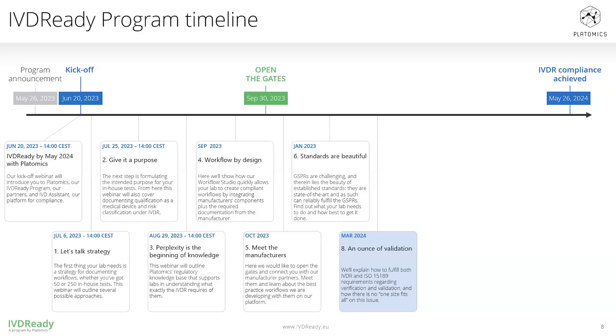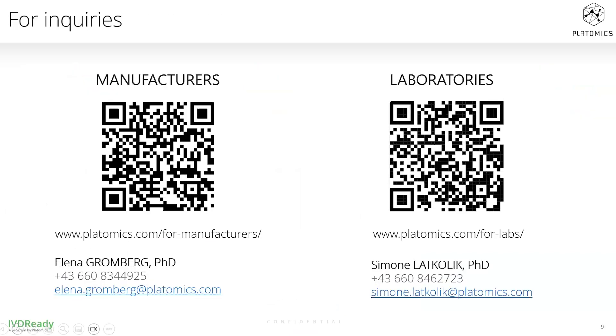Thank you, Andreas. We have reached the end of our agenda. I hope our webinar has shed some light on considerations for RUO products in the context of IBDR and how Platomics approaches them. I would like to thank our speakers Gabriela and Andreas once again, as well as you for attending our webinar today. I'm happy to announce that our next IBD Ready webinar, An Ounce of Validation, will take place on Tuesday, March 12th, and will outline IBDR requirements for validation and performance evaluation. You can register using the link in the chat window or on our website. A recording of today's webinar will be available on our website early next week, and we'll answer all remaining questions individually. To make sure you don't miss any of our webinars, we invite you to register for our webinar series and newsletter through the link on our website. Thank you for joining us today. Stay tuned and I wish you a nice rest of your day.